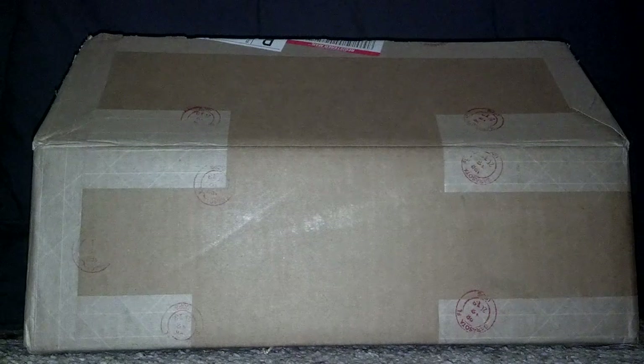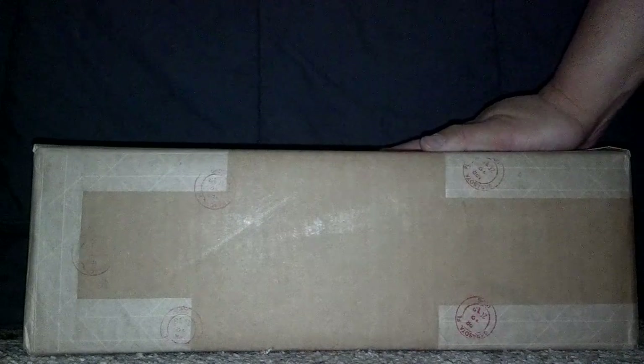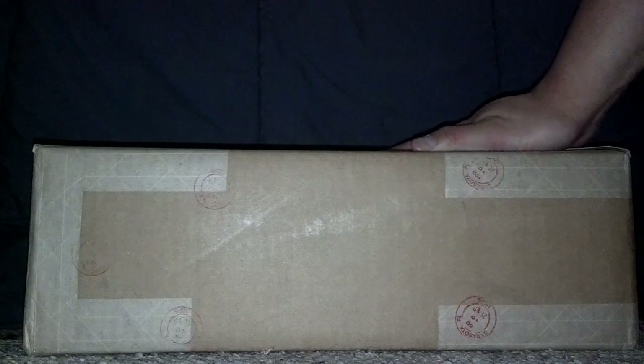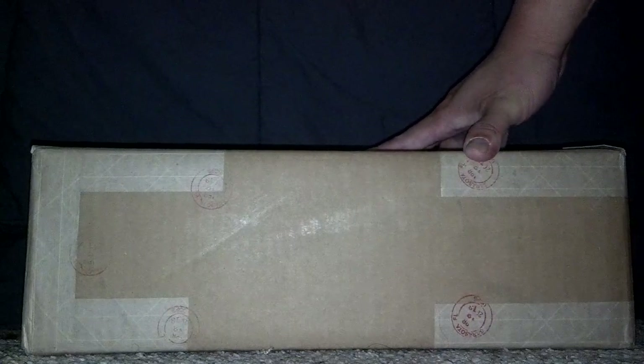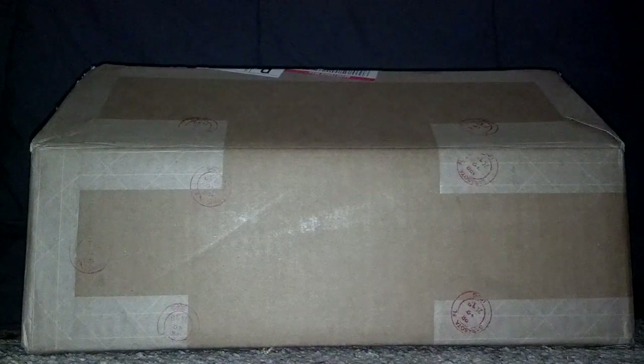Hey YouTubers, the Collector 777 here with another unboxing video. Many of you comic book collectors are going to recognize this box — it is from CGC. I submitted a few books sometime in August of last year and have now finally received them. I believe that's the last time I'm ever going to use the lowest tier for grading because it takes forever. I just got this today and went ahead and cut the tape open already. I don't know what the grades are yet for these books, so without further ado, let's check it out.